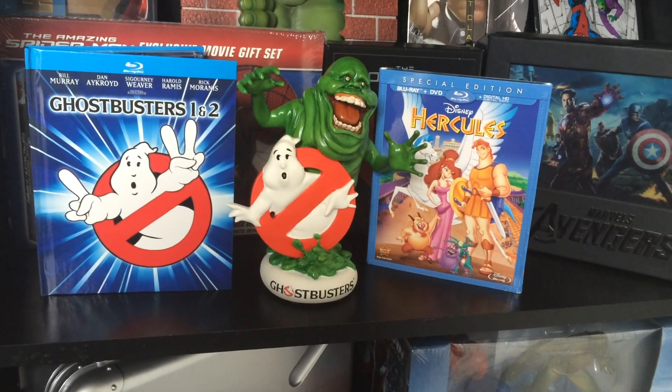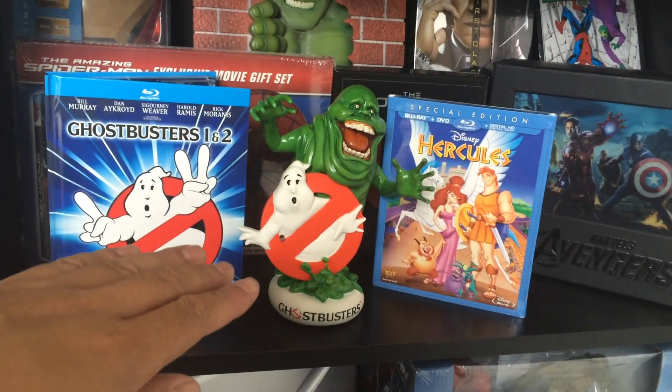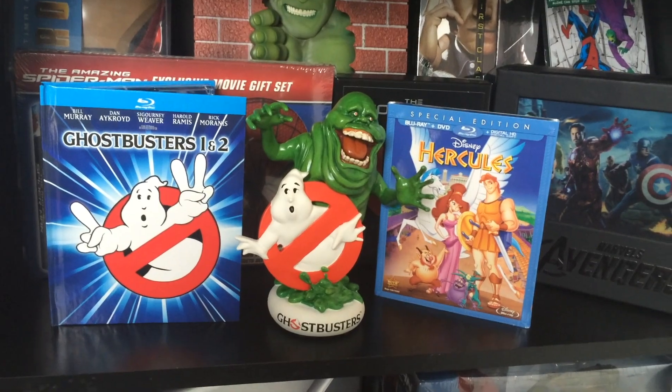Voila! And here we have it on the shelf so you can see the size comparison — that's how big the digibook is compared to the statue. That's a regular size Blu-ray case. Very nice, very nice. Okay, so that's all I've got for you in this unboxing: the statue and the digibook.